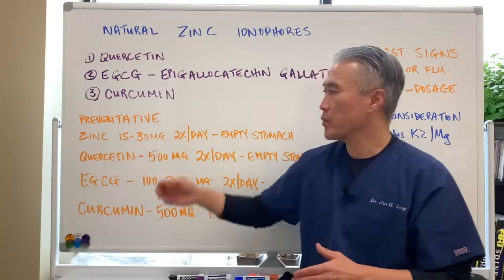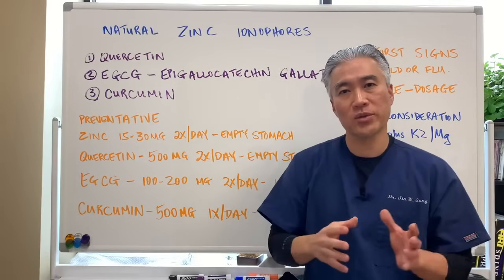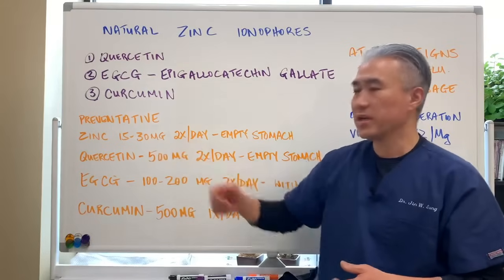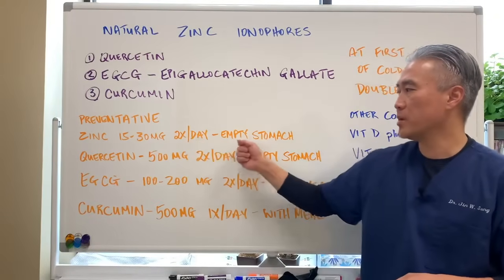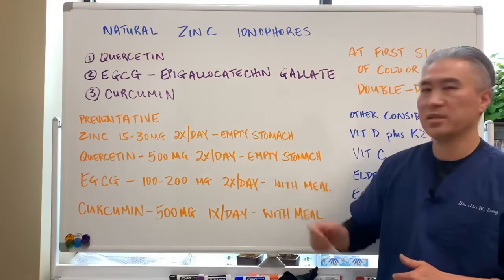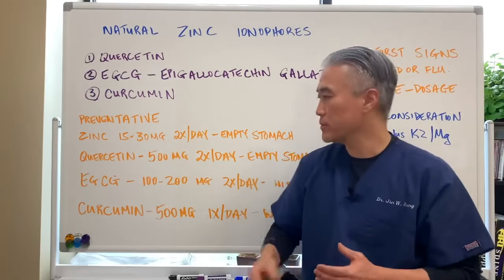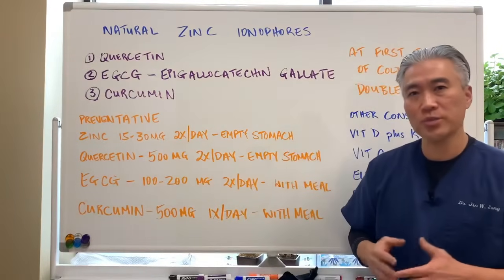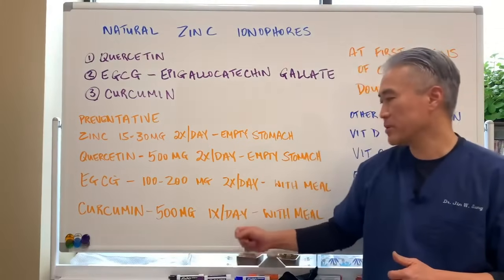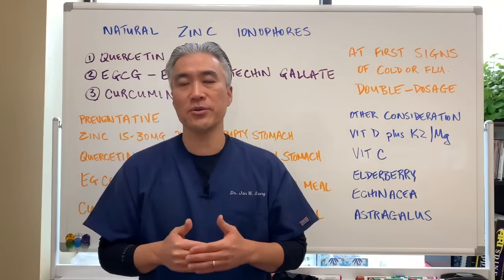In terms of dosages for a preventative measure — especially during winter months when people are more susceptible to flu and colds — you can use zinc at 15 to 30 milligrams twice a day on an empty stomach. Quercetin at 500 milligrams twice a day on an empty stomach, though phytosome forms of quercetin can be taken with meals. EGCG is 100 to 200 milligrams per day with meals. Curcumin is 500 milligrams once a day with meals.